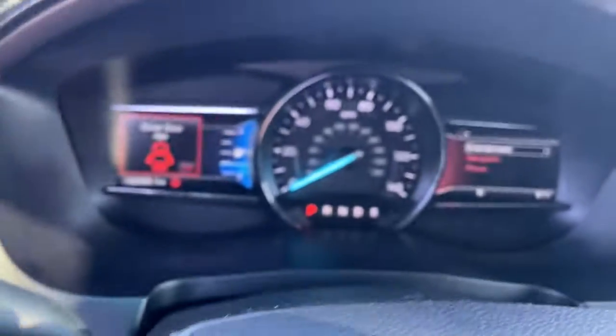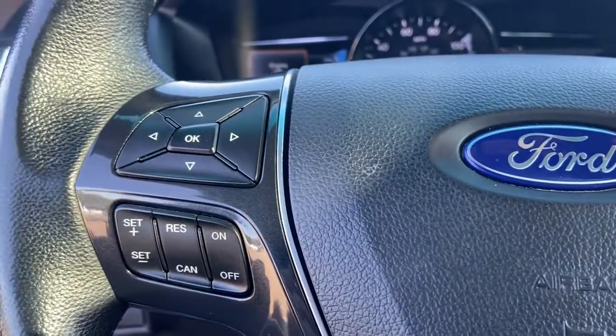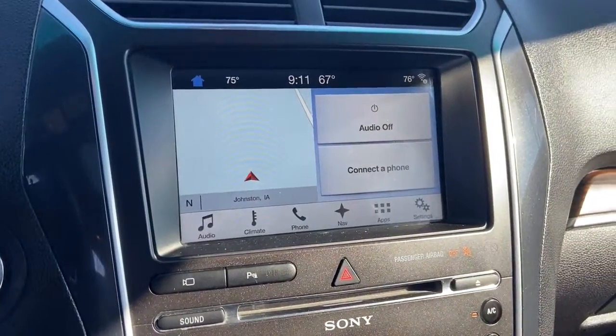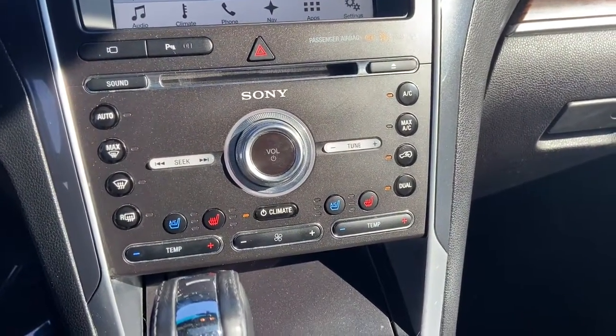These are just some of the great options this vehicle comes with: navigation system, third-row seat, keyless entry, heated driver's seat, hands-free liftgate, four-cylinder engine, cooled driver's seat, satellite radio, remote engine start, premium sound system.